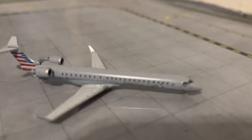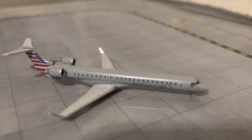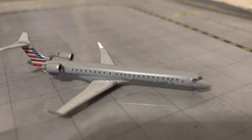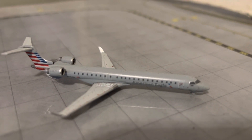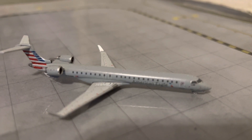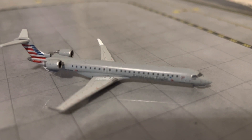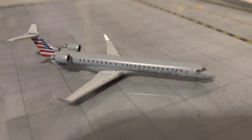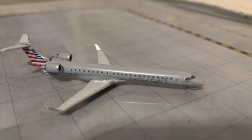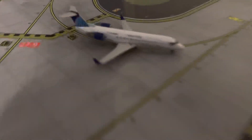Right here we have an American Eagle CRJ-900. He came in around 15 to 25 minutes ago from Houston and he's done for the night. Tomorrow he will be heading out to Phoenix. That's everyone for the gates — now let's move on.